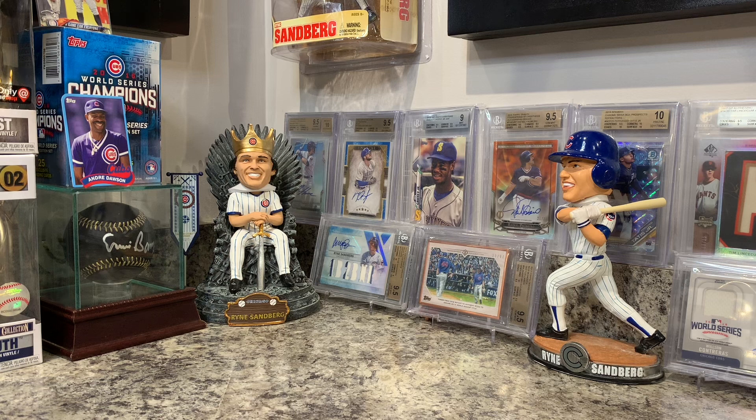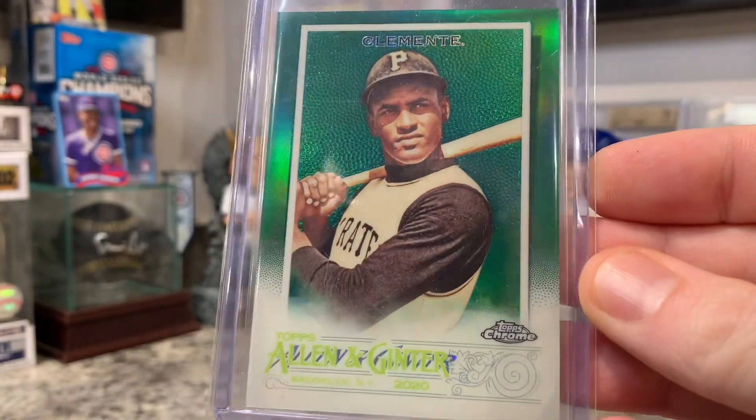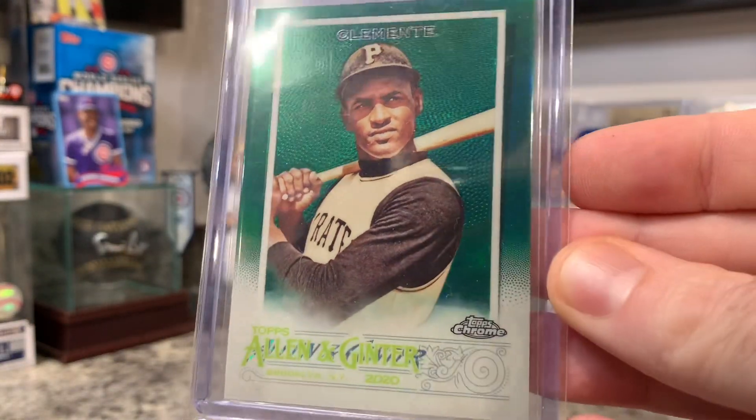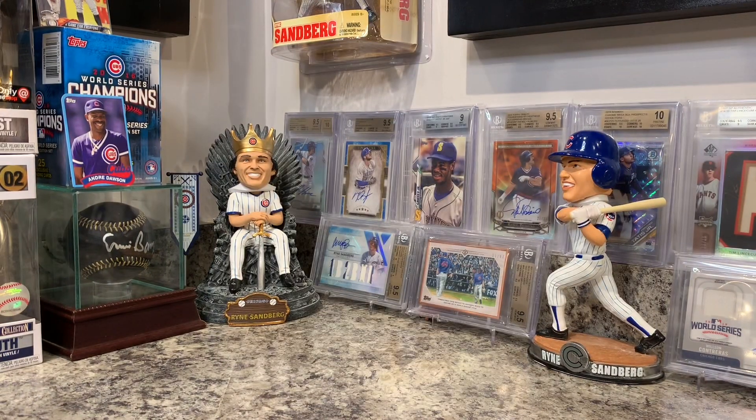I did pick up one box of Topps Allen & Ginter Chrome — very beautiful cards. Pulled quite a few nice-looking cards, a lot of refractors. One card that stood out — Lou Rock, I think you'll like this one — it's numbered out of 99, a green refractor of Roberto Clemente. It is so pretty. Love the green shine. That box is actually really reasonably priced, which is also why I purchased it.